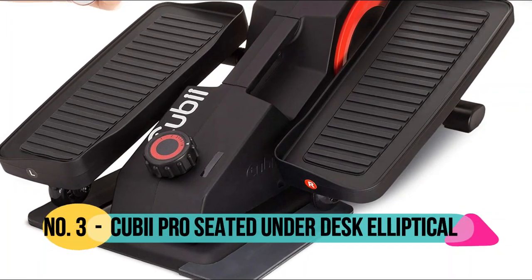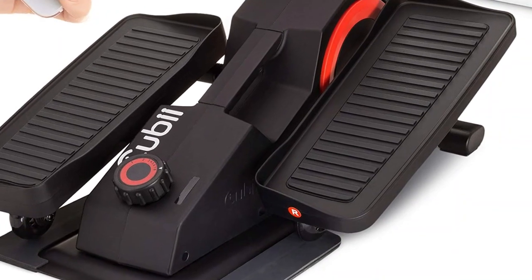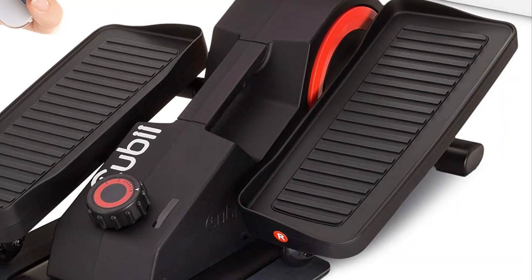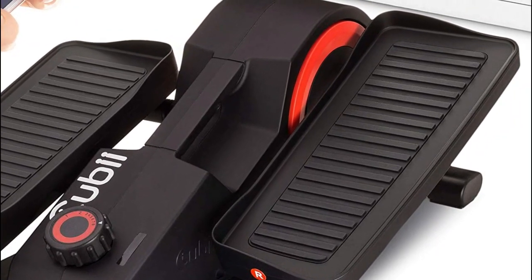Number 3: Cubii Pro. Built specifically to be used while sitting, the Cubii Pro under-desk elliptical keeps you moving and active throughout your day. Work out at the office or in the comfort of your favorite chair at home.